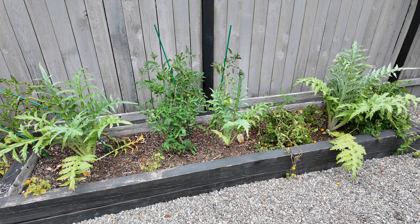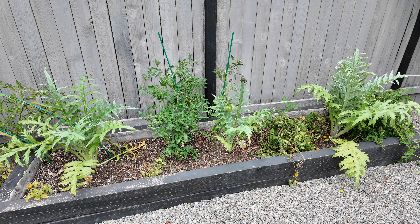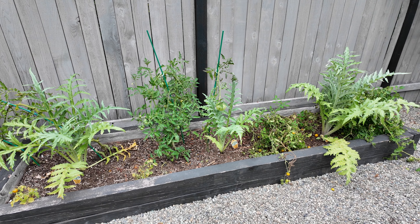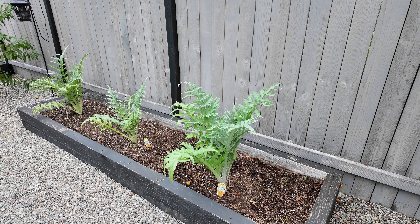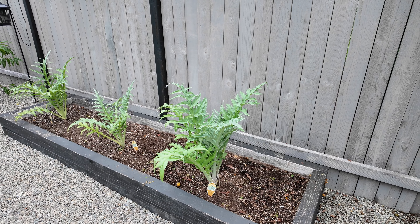I'm really growing this artichoke for the flower — it's really pretty if you've never seen one before. I want to make sure I get artichoke flowers next year, so I may come and do something to protect it. I cleaned this bed out and it looks really good. You can really see the three artichokes there — they're looking very healthy, so hopefully they come back the following year.